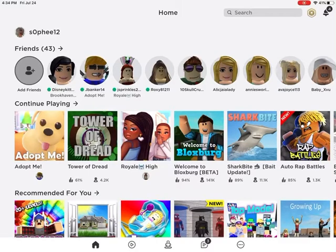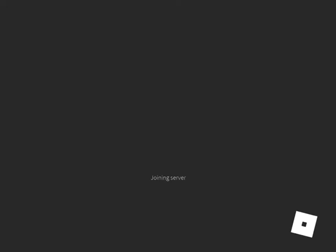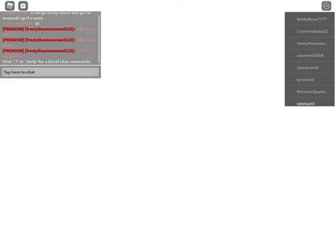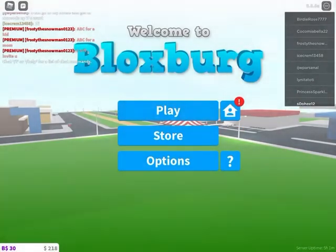Hey everybody, Pineapple Crew! It's your girl Sophie, and welcome back to my YouTube channel. Today I'm going to be doing a Bloxburg house tour and I'm super excited, because me and my friend worked hard on this house and I hope you guys really like it.